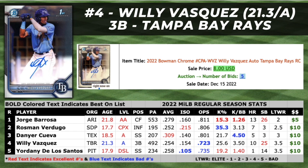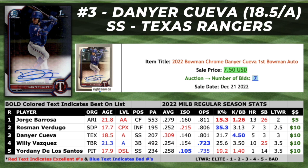That brings us to our number three sleeper prospect on this list under $10 — Daniel Cueva, an 18.5-year-old shortstop prospect that played in Low-A for the Texas Rangers this season. Over the course of his two-year professional career, he's shown the ability to hit for average across the Dominican Summer League and Complex League. From 2021 to 2022, Cueva increased his ISO by over 50 points, but his walk rate took a bit of a hit. He's got an above-average contact tool, but he needs to make more contact in the strike zone in order to maximize his raw power in-game.